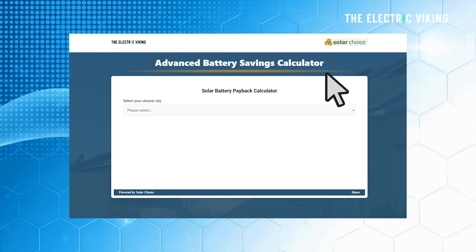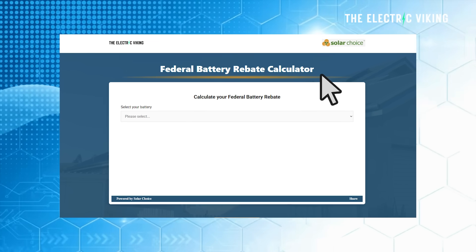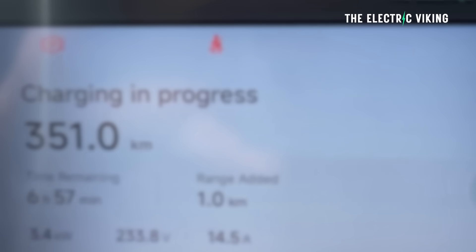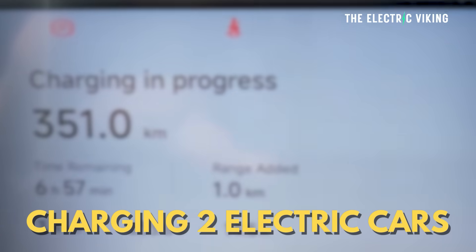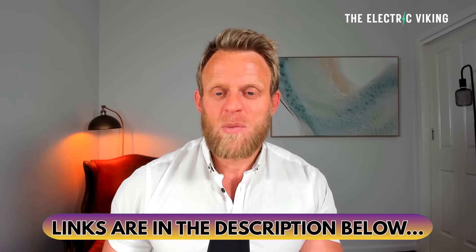There's also a battery savings calculator link and a federal battery rebate calculator. I personally have found that I'm not paying for electricity at all — including charging my two electric cars and running my home power and home sauna — not paying anything at all. I think a lot of people are misled into thinking a battery isn't worth it; actually, I think it is. Those links are in the description below.